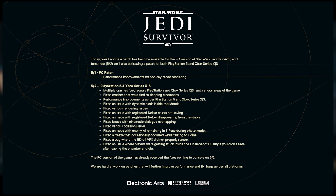The patch notes include: multiple crashes fixed across PlayStation and Xbox Series X/S for various areas of the game; fixed crashes tied to skipping cinematics; performance improvements across PS5 and Xbox Series X/S; fixed an issue with dynamic cloth inside the Mantis; fixed various rendering issues; fixed an issue with registered Nekko colors not saving; fixed an issue with registered Nekko disappearing from the table; fixed issues with cinematic dialogue overlapping — that was a big issue; fixed various collision issues; fixed enemy AI remaining in T-pose during photo mode; fixed a freeze that occasionally occurred while talking to Doma; fixed a bug where the BD oil VXX did not properly render; and fixed an issue where players were getting stuck inside the Chamber of Duality if they didn't save after leaving and then died.